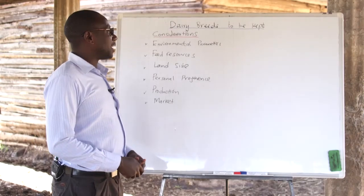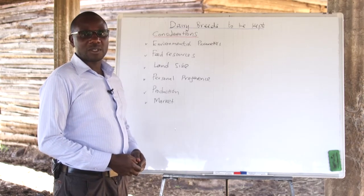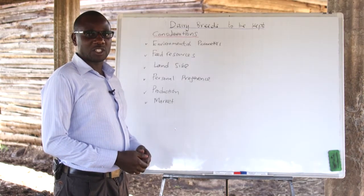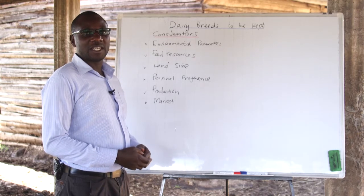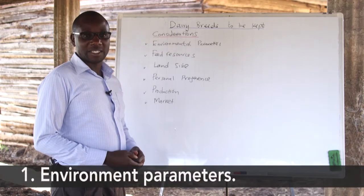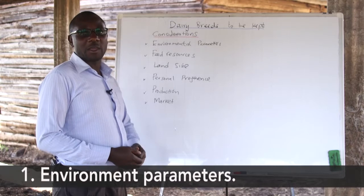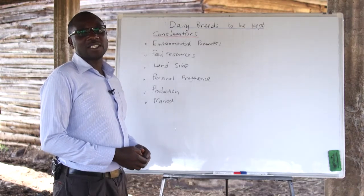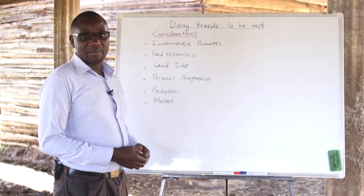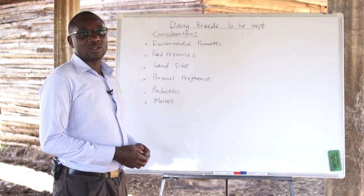Now, let's talk about the dairy breeds to be kept. But before that, any farmer who wants to start a small dairy farm should have a number of considerations before they select which breed they want to keep. The first is on the environmental parameters. A farmer should be able to select a breed based on environmental parameters like rainfall and temperatures, and should select a breed that is suited to the environment.